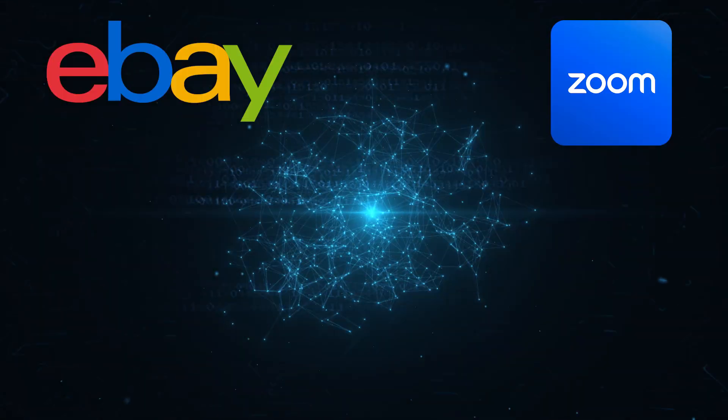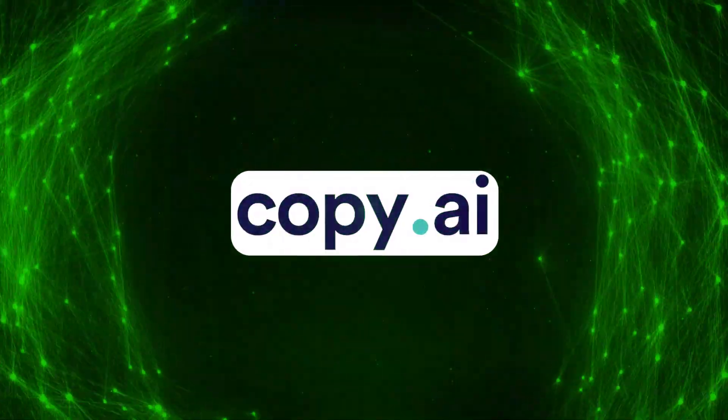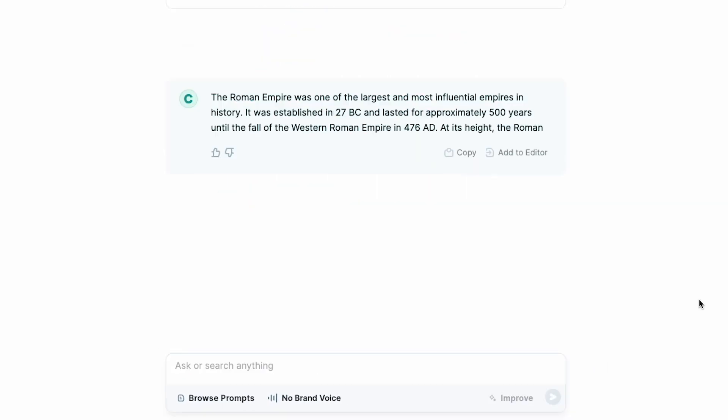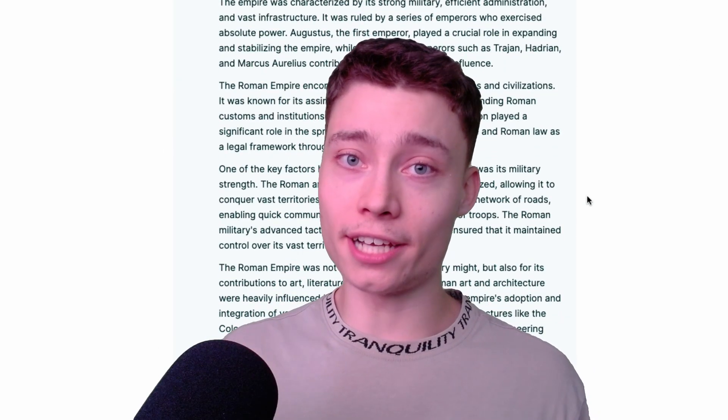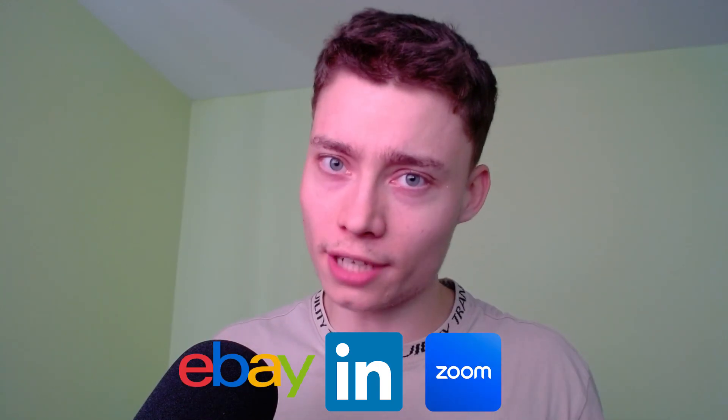Companies like Zoom, eBay, and LinkedIn are using Copy.ai to supercharge their employees. As their website says, this is the fastest way to get work done with generative AI. While Copy.ai uses the GPT language models, there is a reason why companies are choosing this tool over others.